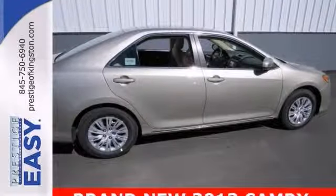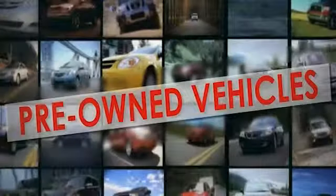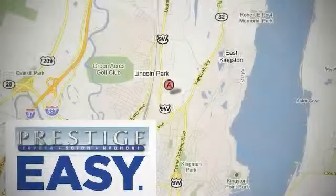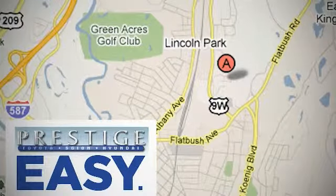Come see it today. At Prestige, we have the widest selection of new and pre-owned vehicles in the Kingston area. We're conveniently located at 756 East Chester Street Bypass in Kingston, New York.